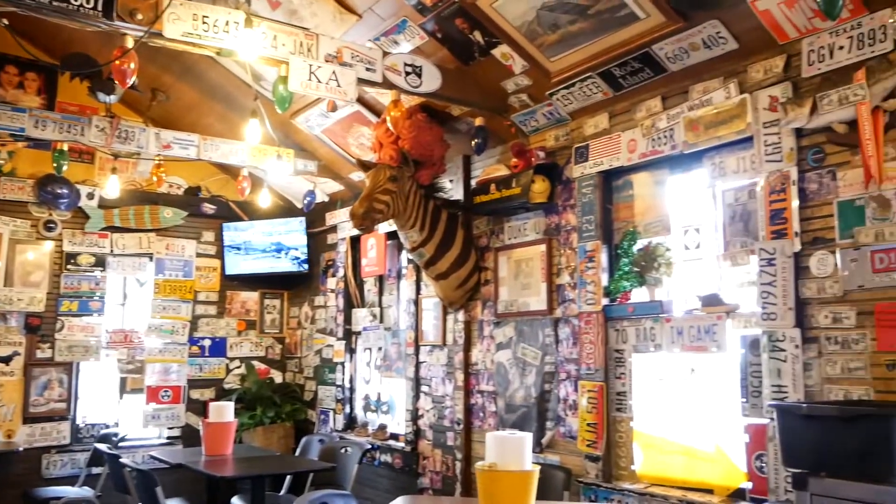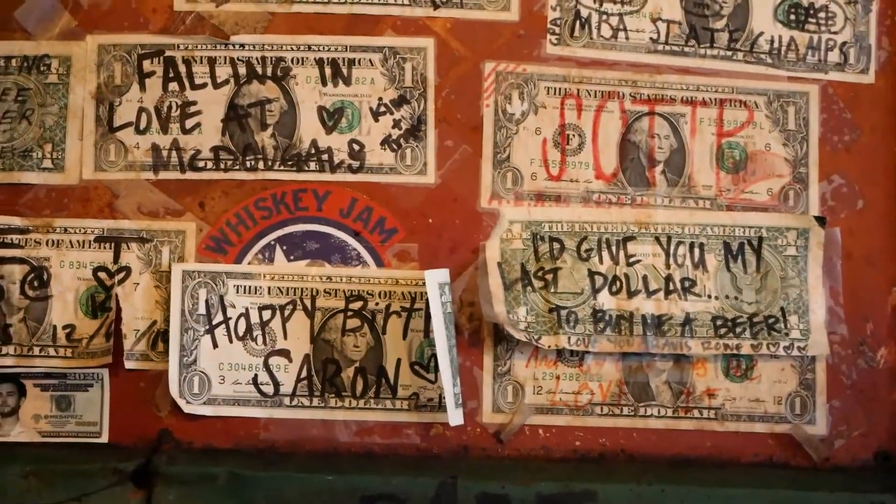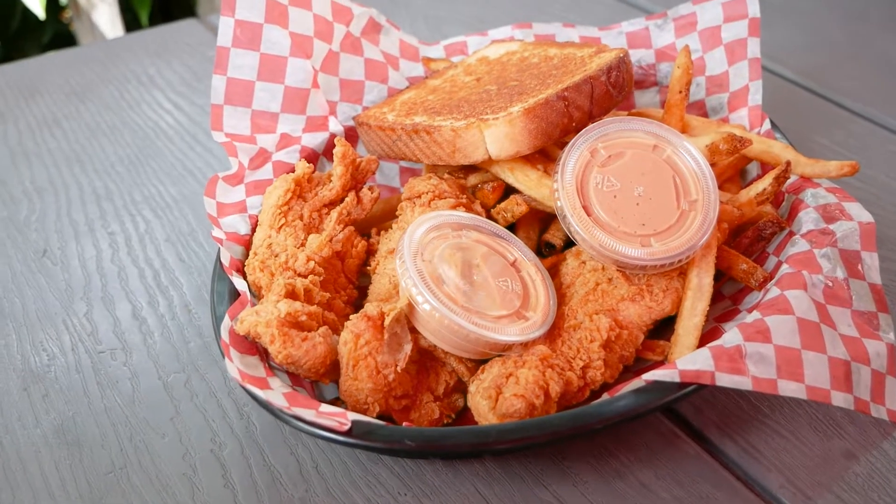I've been eating here for over 15 to 17 years and I've been getting the same exact thing the whole time. Here's my process, what I order and why I order it. There's only two places I eat chicken strips in Nashville — this is the top of my list. The list isn't that long, as you can tell.